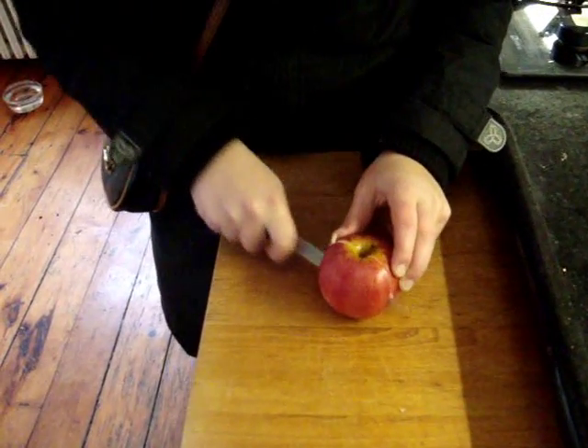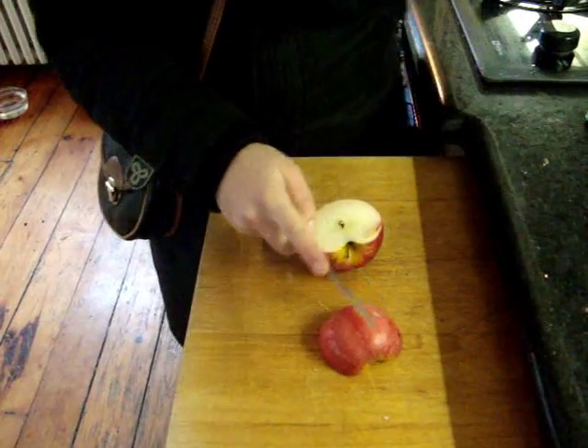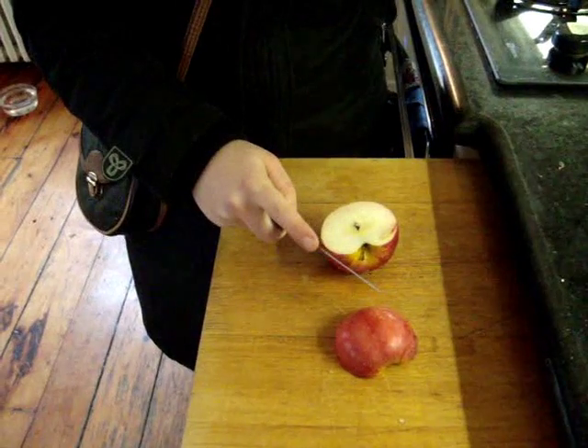Motor neurons are responsible for the movement of a person. However, if the person hurts themselves, sensory neurons pick up a pain signal and send it to the brain.